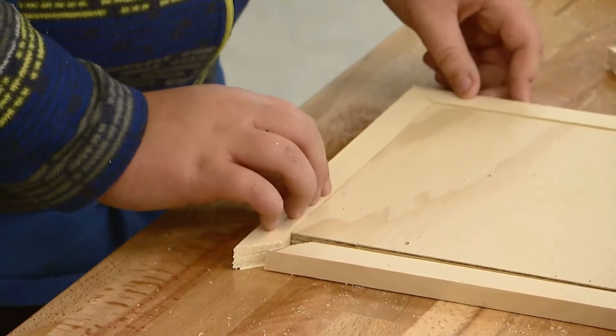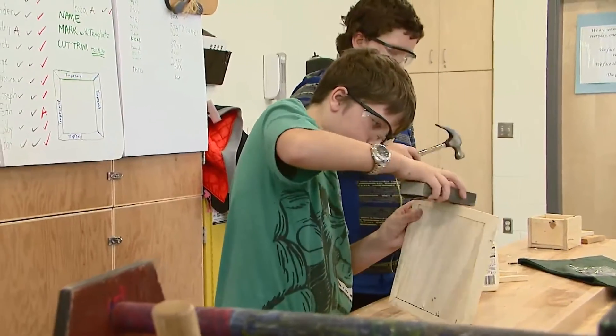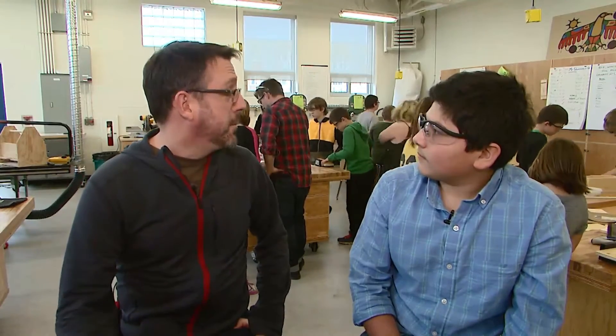They start off kind of nervous at the beginning, which is good because safety is a big issue. But they know that they're safe here and they're being taught properly, and they certainly trust Mr. D and myself — so now you can see that they're pretty comfortable.